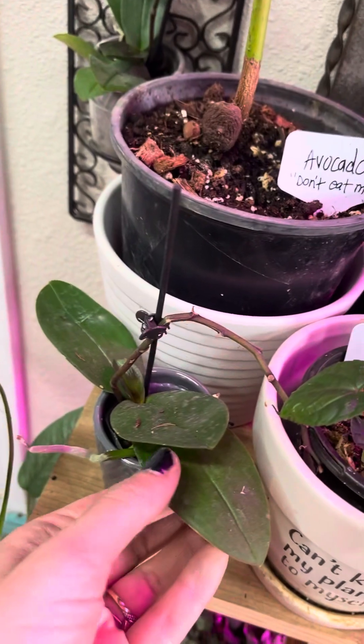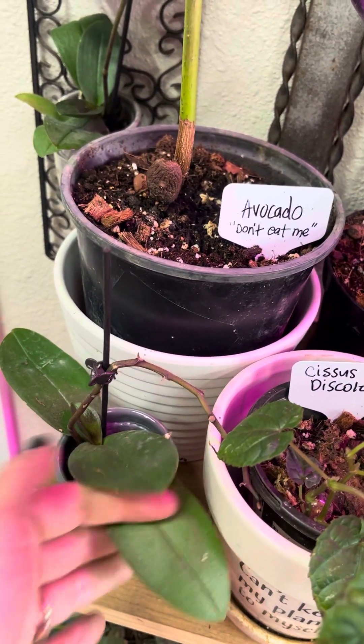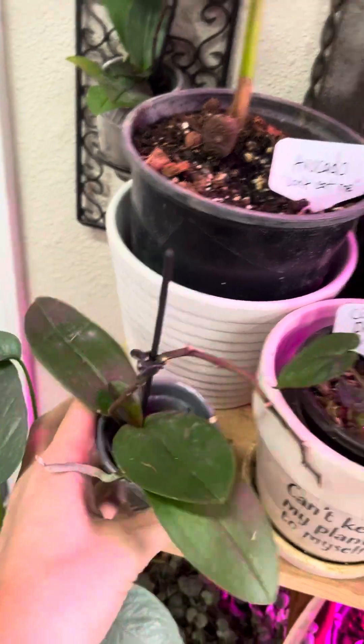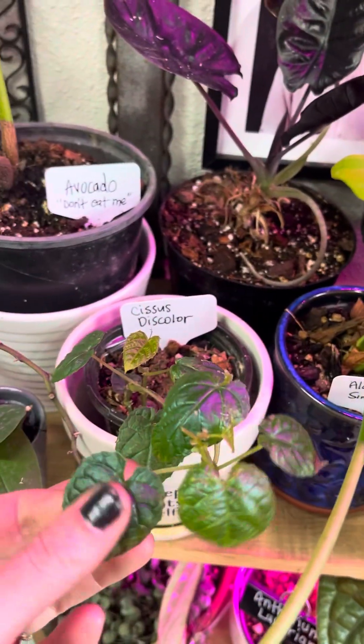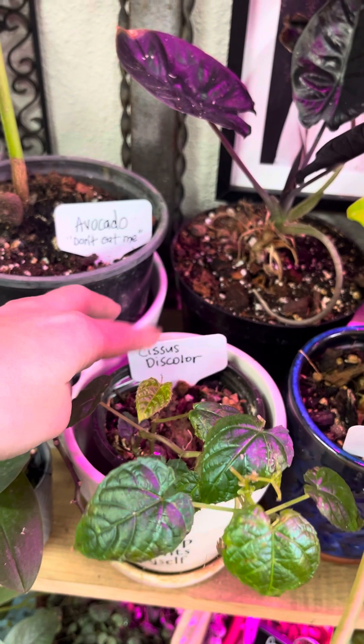We've recently got some new little orchids which were on sale, so I saved the orchid. Here's one here. Here is a Cystic discolor. We did a lot more labeling, which was important.